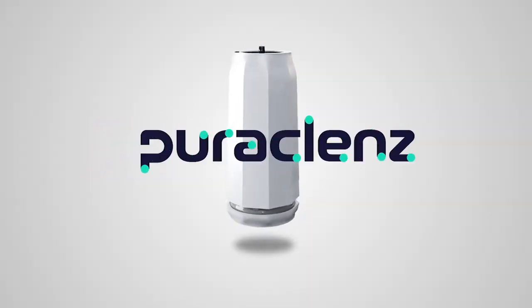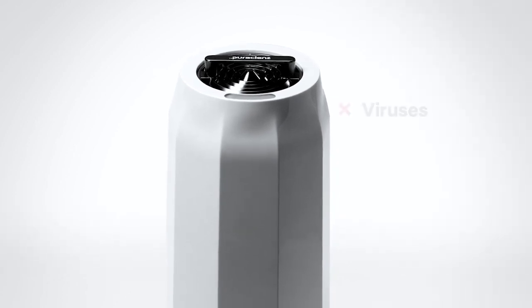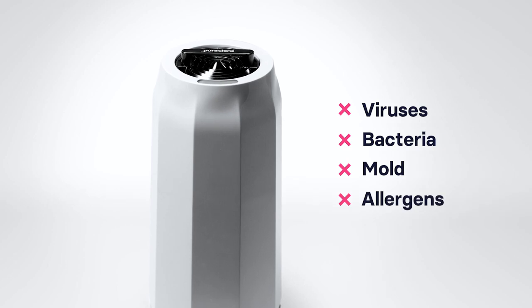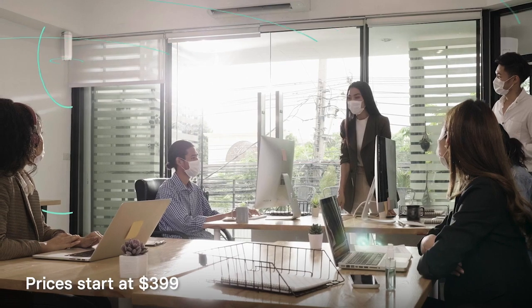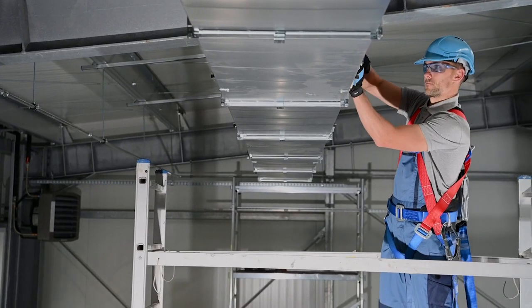Introducing the next generation of indoor air purification. PuraCleanze is designed to deactivate viruses, bacteria, and other harmful pathogens in the air and on exposed surfaces. PuraCleanze provides continuous indoor coverage in your workspace at a fraction of the cost of systems that require complicated installation and maintenance.